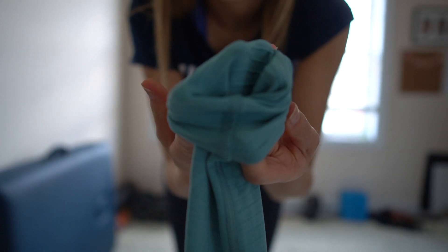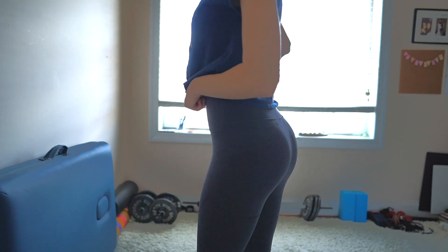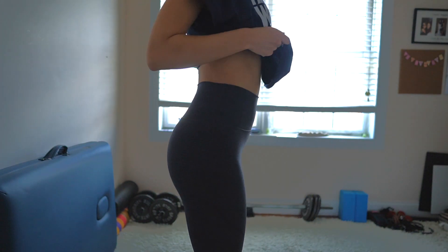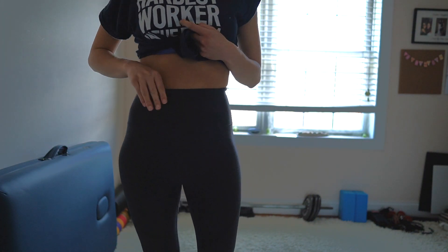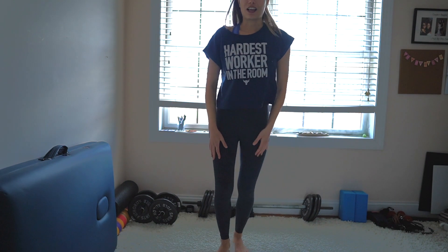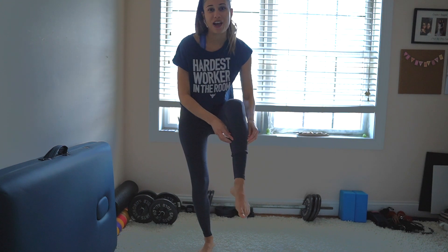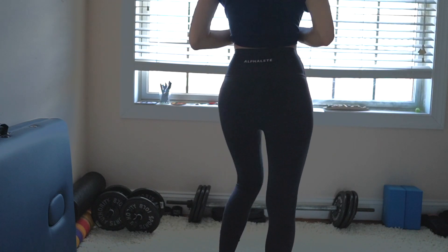One thing I will say is that the lines on the inside of the legging will leave marks on your legs. This is the gray — really high-waisted, sucks it all in. The leggings do go down to my ankles as a small; I'm 5'5. Let's dig into some of these shirts.